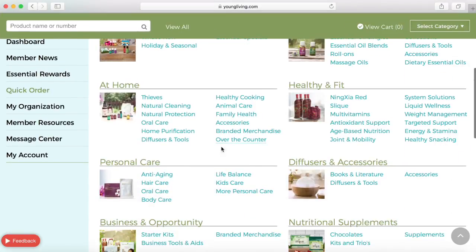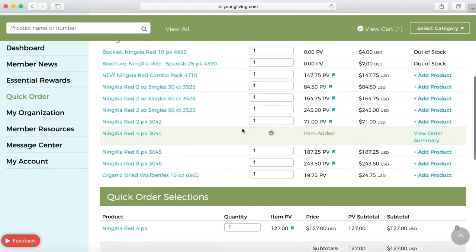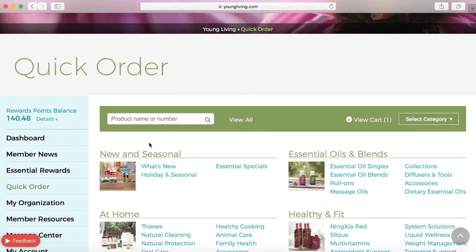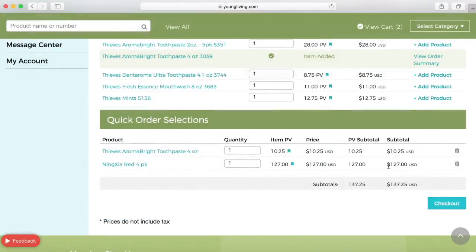At the quick order screen we can now add the products we want into our cart. I'm going to add a Ningxia red four pack and then I'm going to go back to my categories and add a couple of oils that I've been wanting. Once I'm happy with everything in my cart and it's close to the number of essential rewards points I want to redeem, I'm simply going to go to checkout.